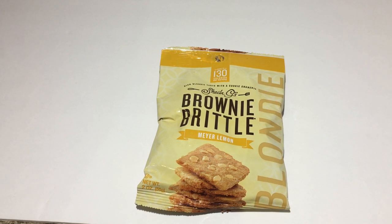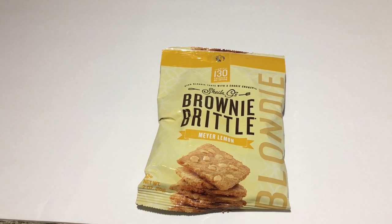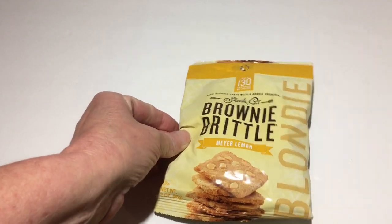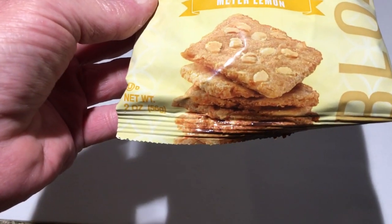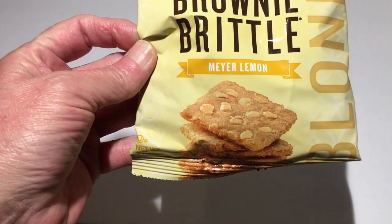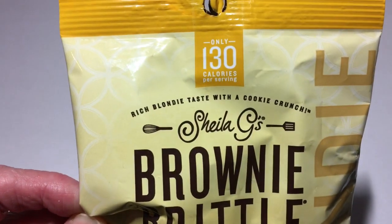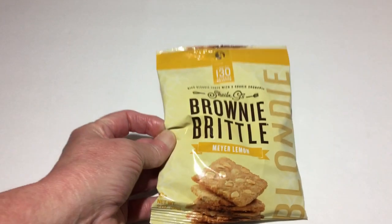I have seen Linda from Linda's Thrifty Life — if you haven't checked out her channel, go check it out, you would absolutely love her — and she's always getting brownie brittle. So today I finally spotted some in the store. It's the brownie brittle in the two ounce, and it's the Meyer lemon. It looks really delicious and it says it's 130 calories per serving. It's a small bag.